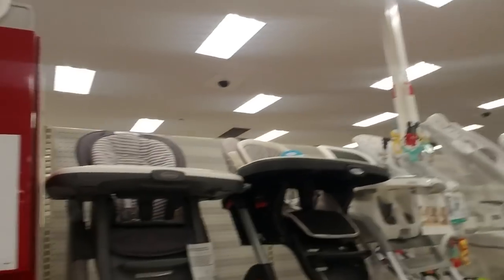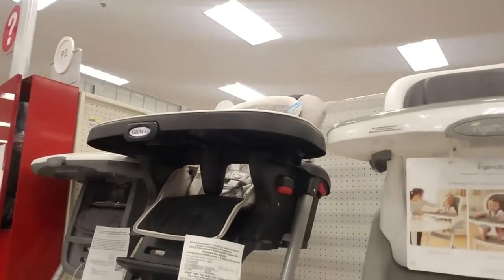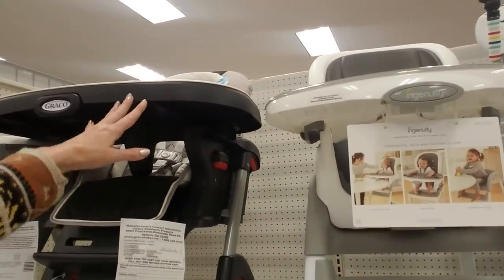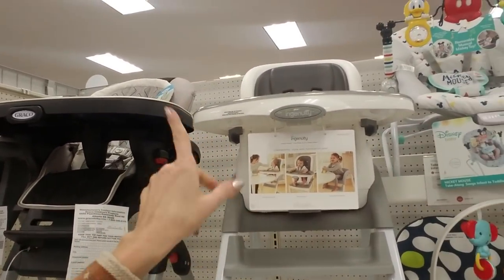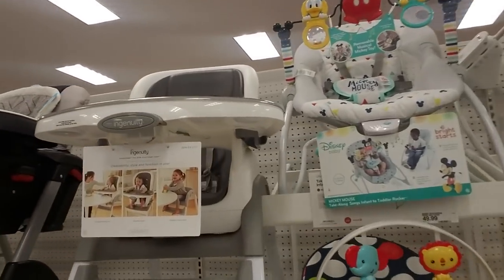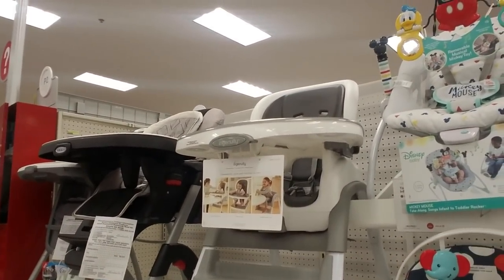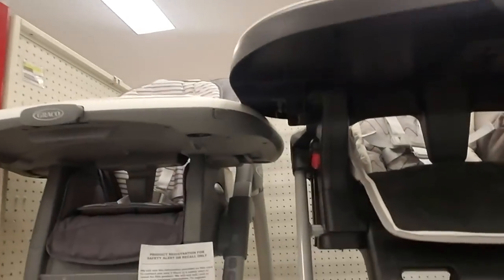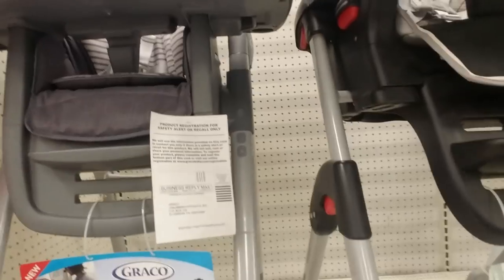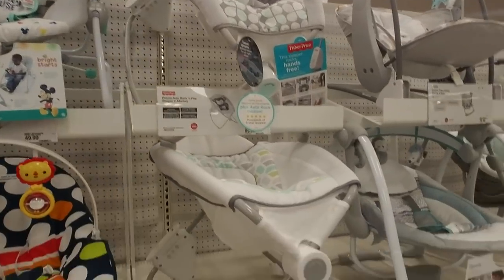I bought my high chairs at consignment shops and they were like brand new. This is an item you may not use a lot — with my older son I didn't use the high chair much at all. My younger son, for whatever reason, I used it more. Both of them I bought at consignment shops — it was a lot cheaper and they worked just fine.